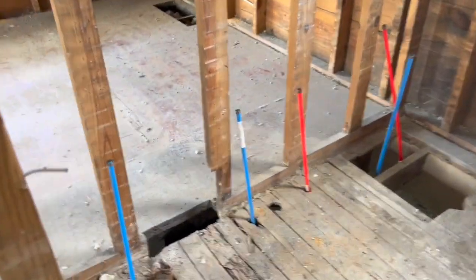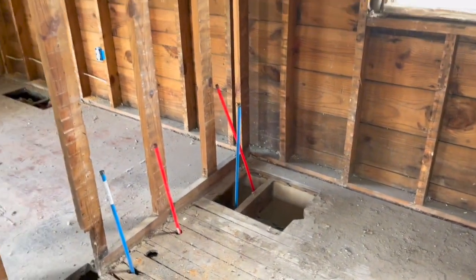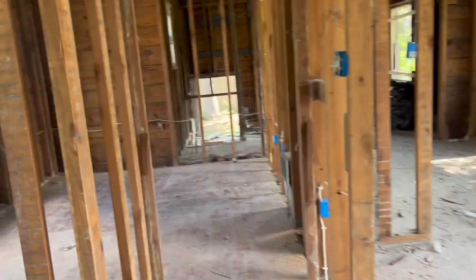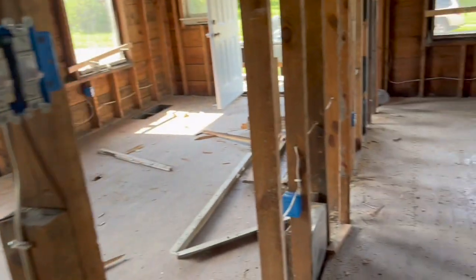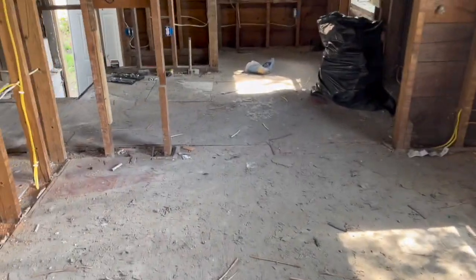I'm pretty sure this is a bathroom just because I can see the water lines coming out on the sides of it, so this is probably where the new bathroom is going to be rebuilt. I'm not sure what these other rooms are — they could be bedrooms. This isn't a big house; most of these houses aren't that big. Let me take you down to the basement so you can see what's going on down there.